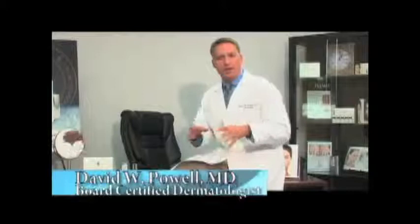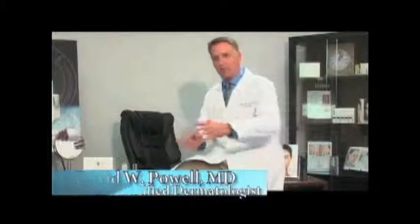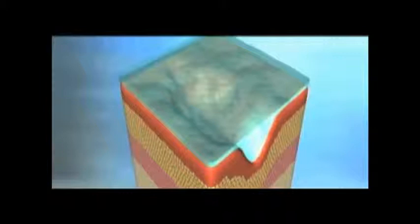Another important ingredient in SkinCerity is the polymer. A polymer is nothing more than a string of compounds strung together in a long chain. These chains are then cross-linked to form a mesh — this is a very important part of SkinCerity. This is what forms the breathable, semi-permeable barrier that's applied to the skin.